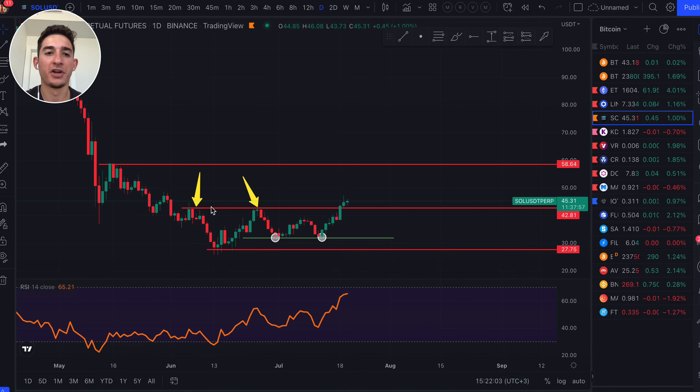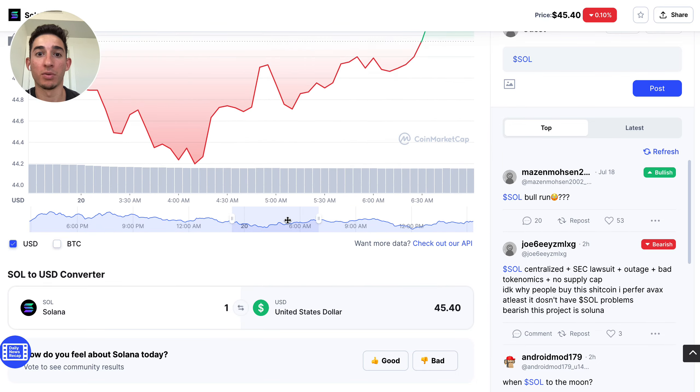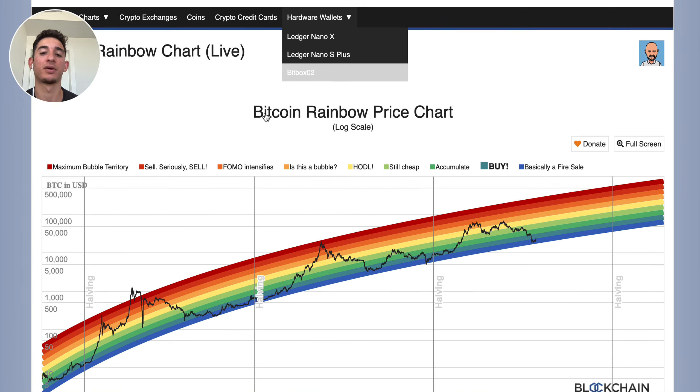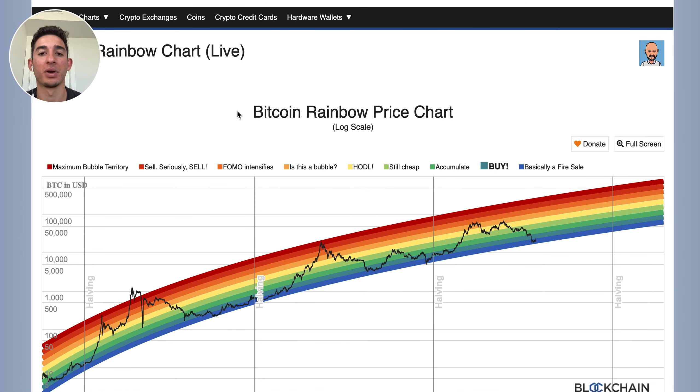What is up team? In today's video, we're going to be having a look at Solana TA price analysis real quick, but we're also going to be having a look at some coin markup and of course Bitcoin technical analysis, Bitcoin chart, and Bitcoin rainbow price chart.